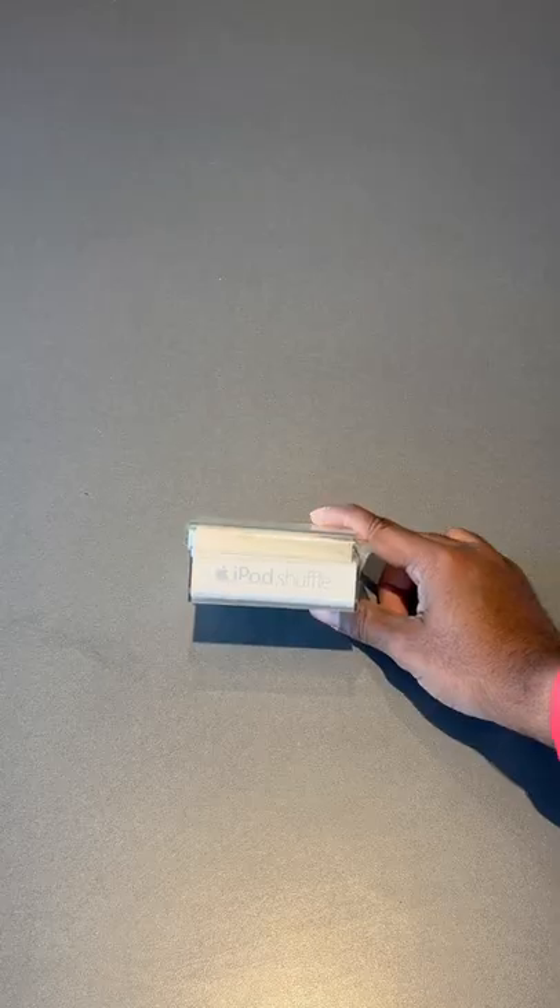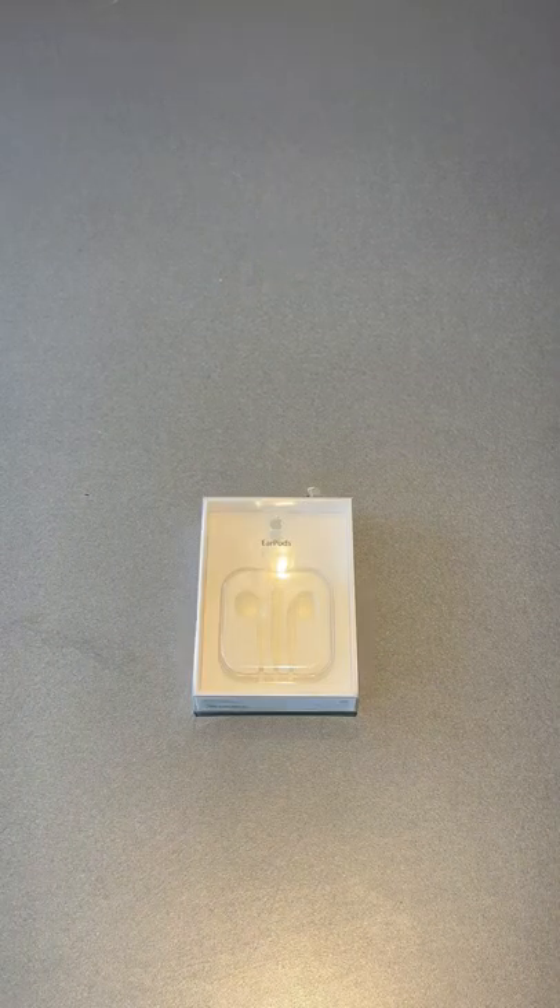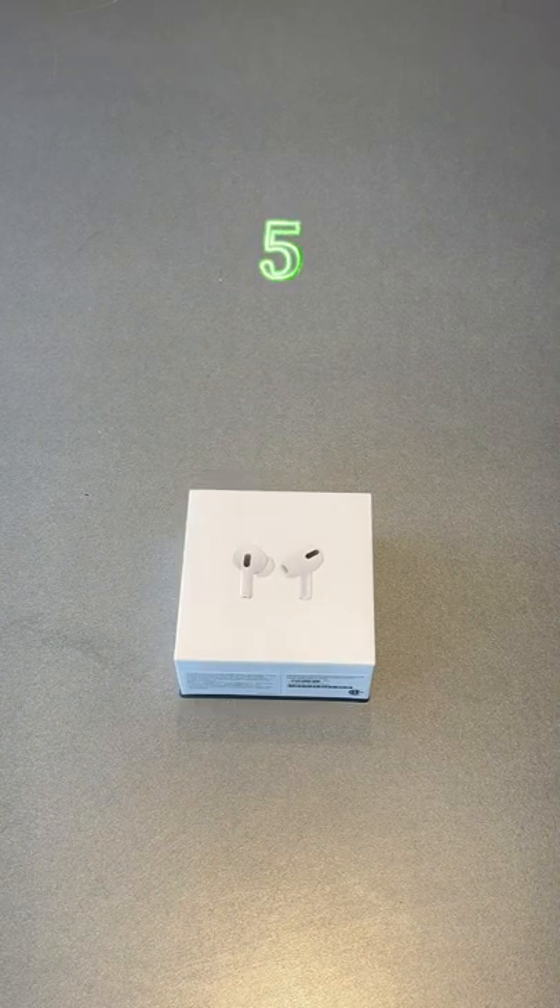This is almost a total collection of all of the Apple boxes I have in my room. iPod Shuffle Case, MagSafe Charger Box, AirTags Box, EarPods Box, AirPods Pro Box.